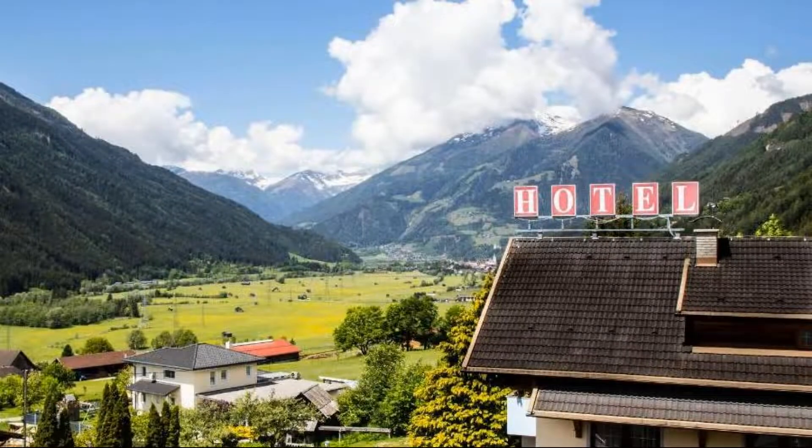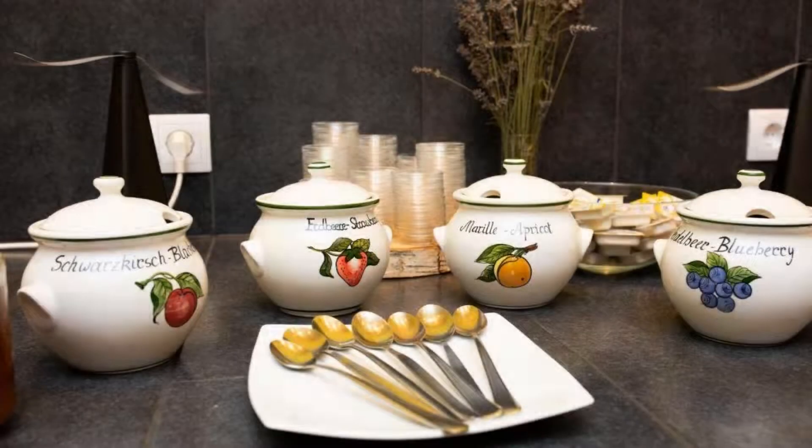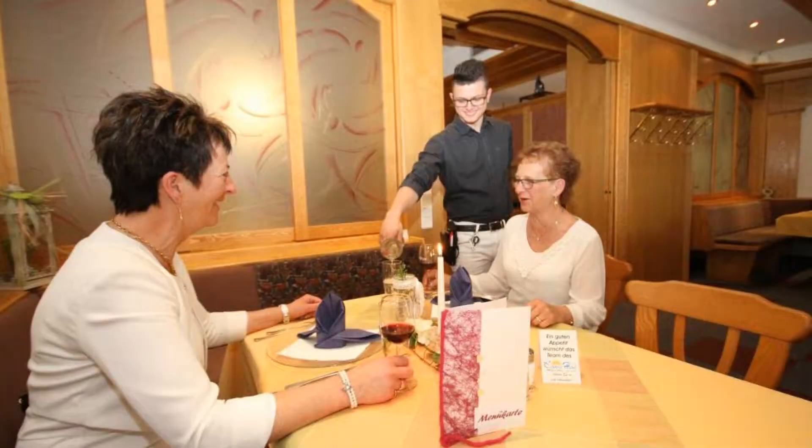If you have already checked out from this hotel, please share your experience in the comment box. For booking or more details, check the description box.